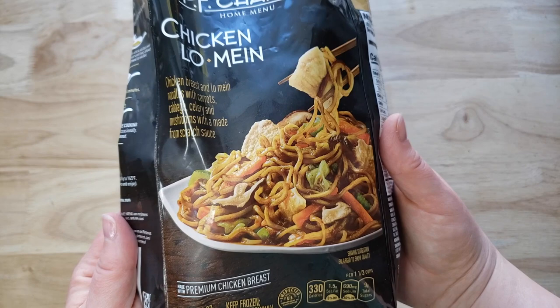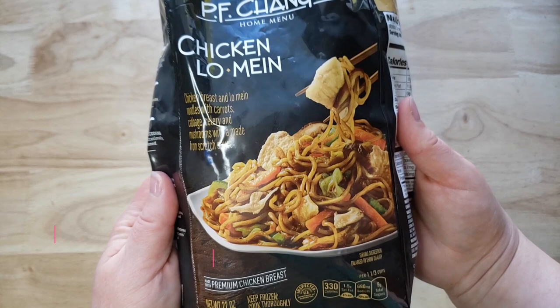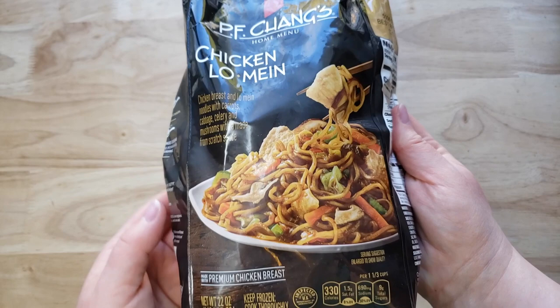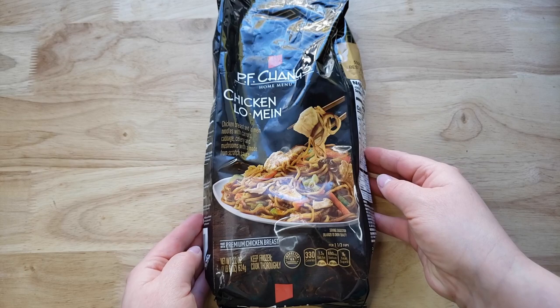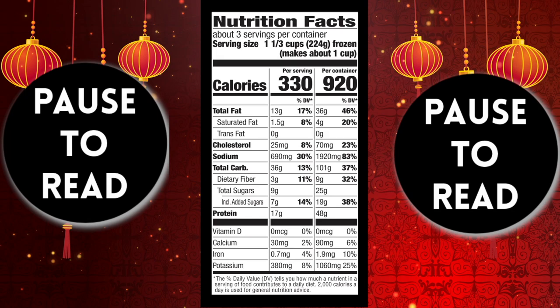This is a 22 ounce bag for around seven bucks, and you make it just like all the other ones — dump it in a skillet and it's pretty much ready. This is the entire bag in this bowl, which is not a lot of food. I would say it's more like two side portions. I feel like you would need something else with it, because if you're going to have this as a meal for two people — they make it look like an entree.